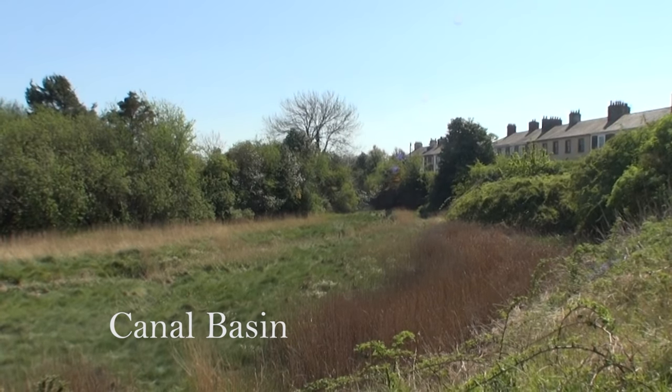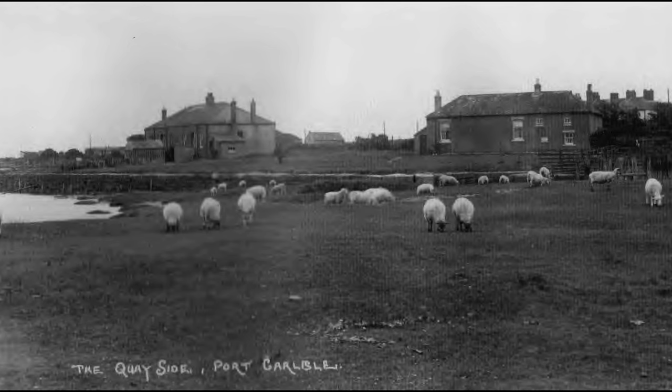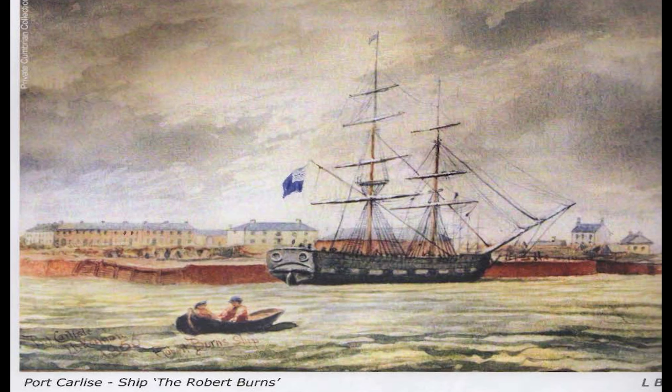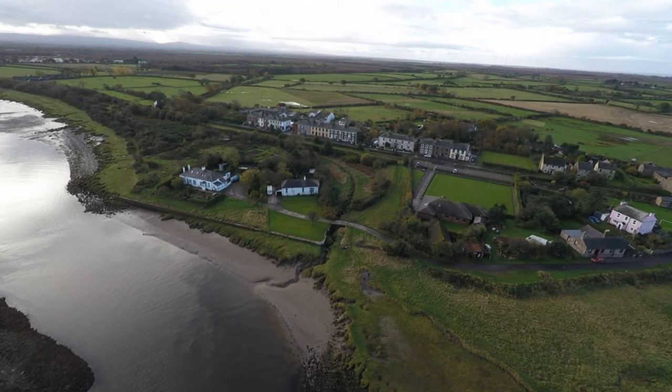The village of Port Carlisle has changed little over the years. The two wharf houses became bungalows. This painting helped to show life as it was in the mid-1800s. Carlisle prospered because of the canal as trades could now import and export goods. Carr's biscuits were now exported all over the world by sea. People could now travel by sea to the New World.